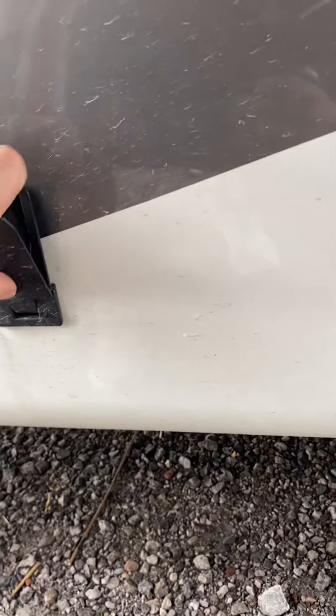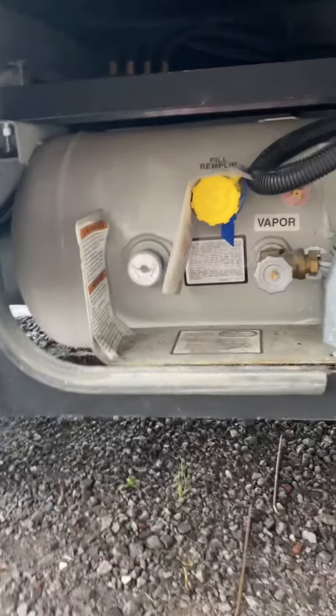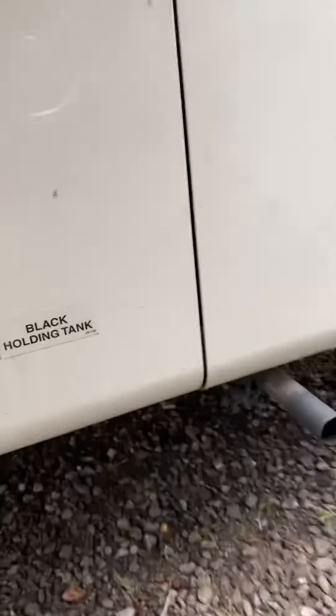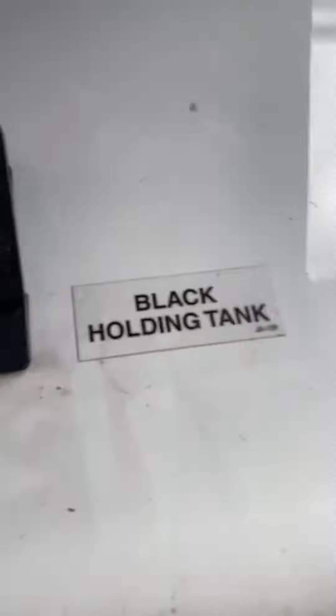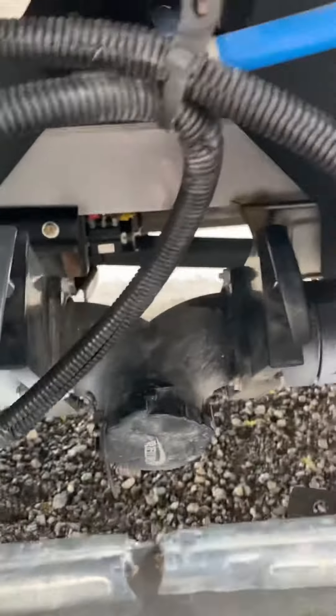Down below we have your propane tank. Gray water and black tank — those are going to be your valves, quick and easy access.